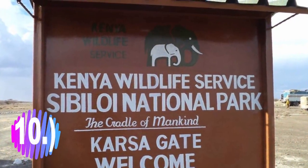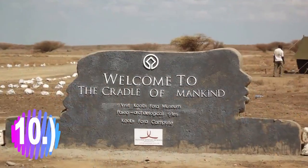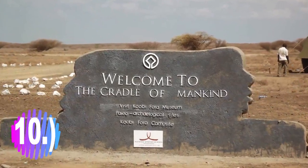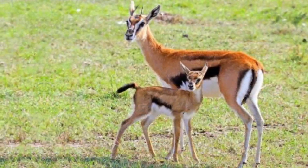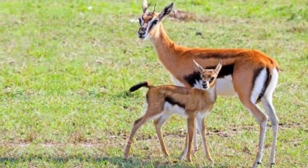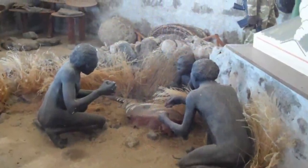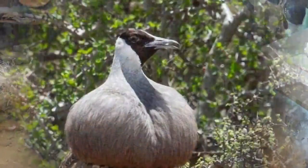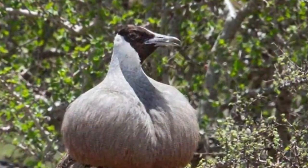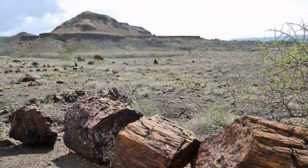Number 10: Sibiloi National Park. Sibiloi National Park lies on the northeastern shore of Lake Turkana in northern Kenya. The park was established in 1973 by the government of Kenya for the protection of wildlife and paleontological sites, and it's internationally known for its fossils. It was enlisted as a UNESCO World Heritage Site in 1997 as part of Lake Turkana National Parks.